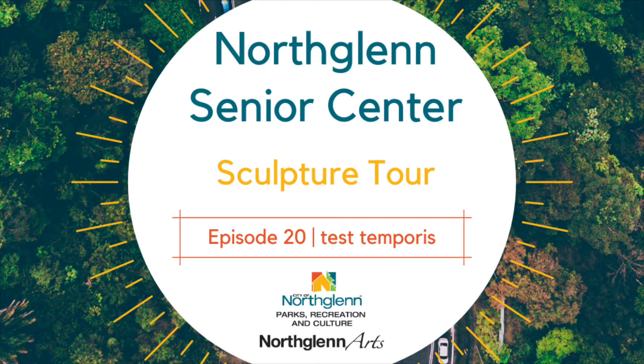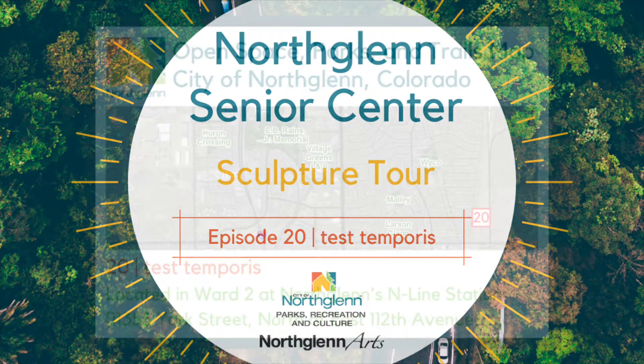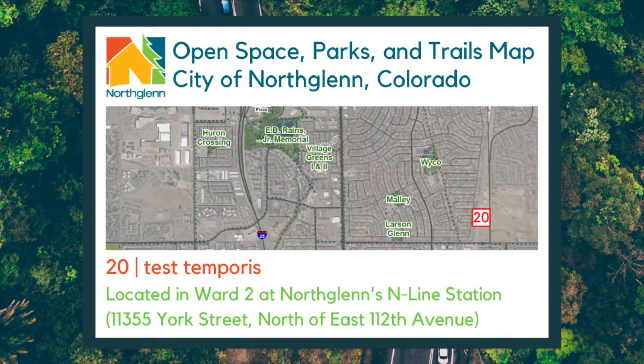Welcome to the North Glen Virtual Sculpture Tour. This tour will visit all sculptures in North Glen, Colorado, purchased and dedicated by the North Glen Arts and Humanities Foundation, or NAHF. This week we'll be completing our visit to North Glen's Endline Station and viewing the sculpture mural Test Temporis.